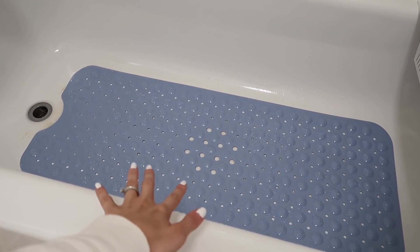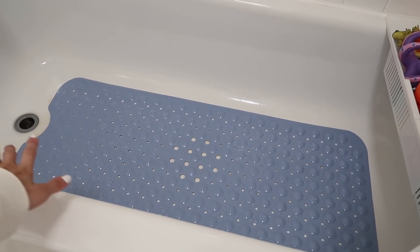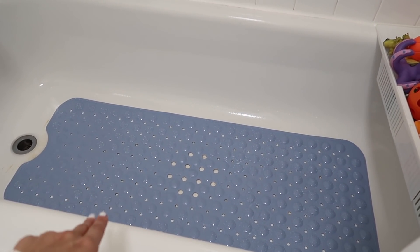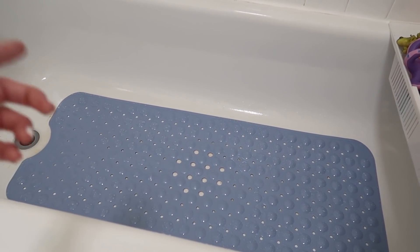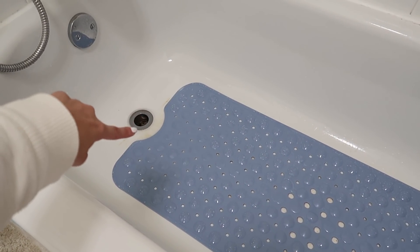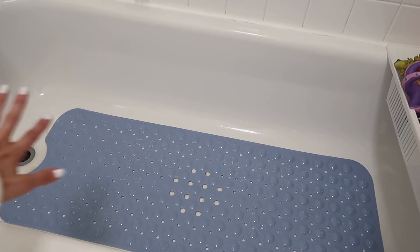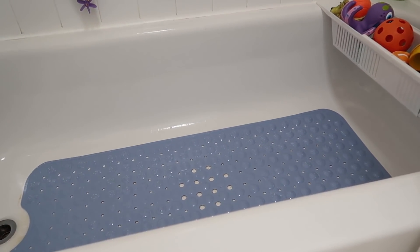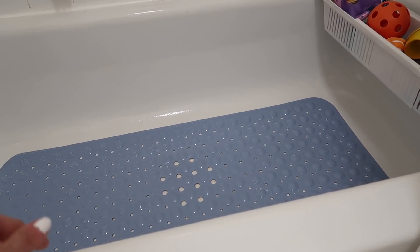Next we have this bath mat that I got on Amazon — it comes in a bunch of different colors. What I like about it is that it's super long. You want to make sure you get one that's the right length because I ordered one once and it was like a quarter of the size. For our tub it works really well — the tub underneath is not in the best shape, there's a bit of rust, so it acts as an aesthetic cover but also prevents the kids from slipping.